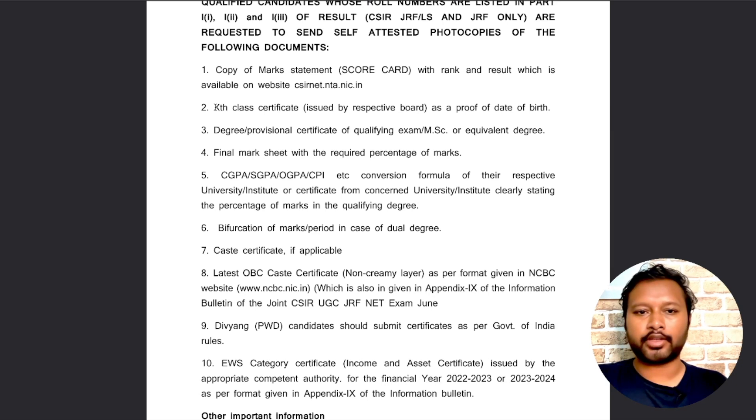The second document is your 10th class certificate — or mark sheet if you don't have the certificate — which will be used as proof of date of birth. The third is your degree or provisional certificate. If you have completed your Masters, submit your degree; if you are still in your Masters, submit a provisional certificate.